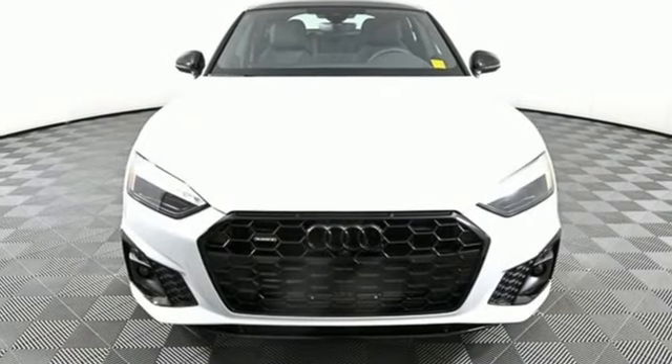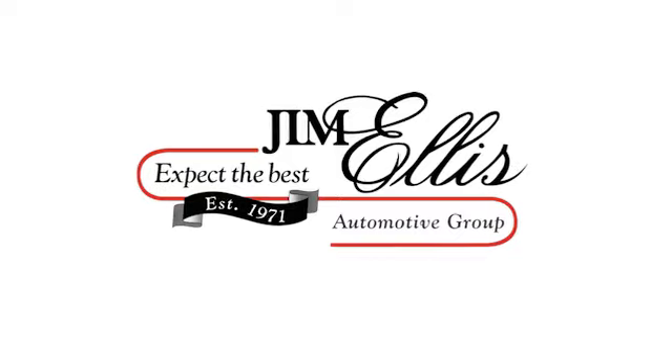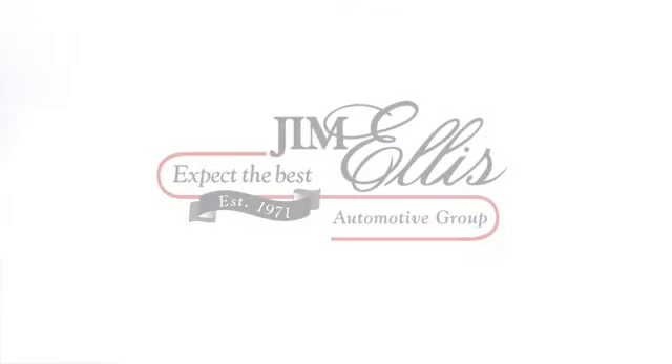Take it for a test drive today. At Audi Atlanta, we prove every day that buying a car can be an enjoyable experience. Contact Audi Atlanta today or stop on by — we're conveniently located at 5805 Peachtree Boulevard in Atlanta.